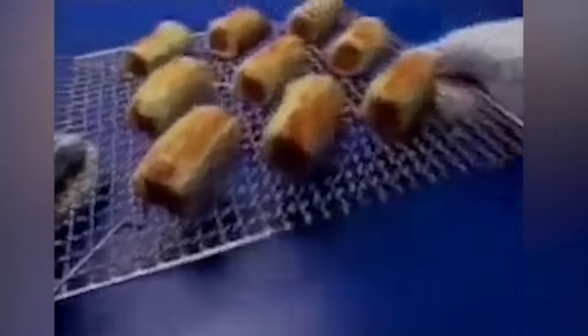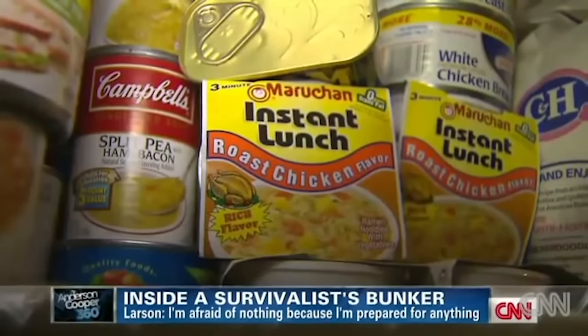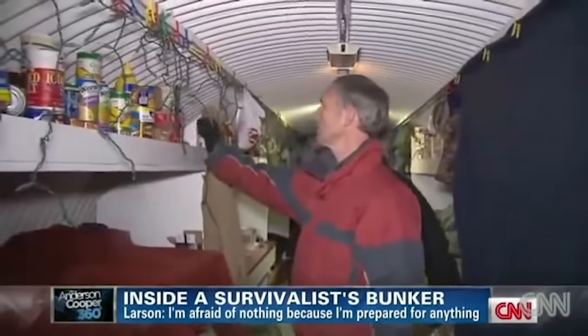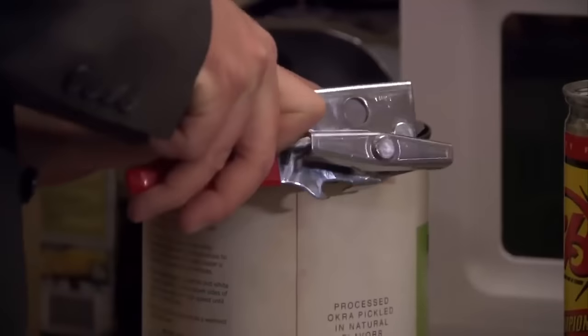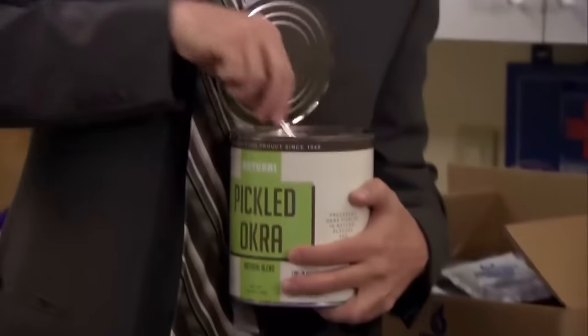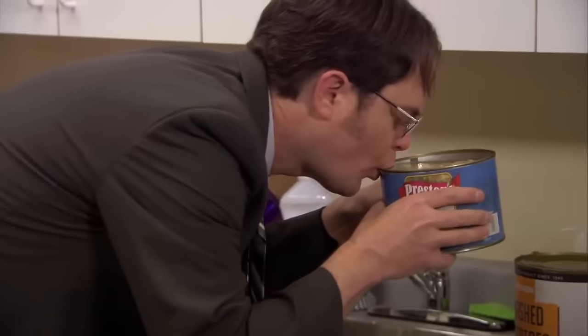How long? Hormel says if you store it properly, a can of Spam could last indefinitely. Usually though, it starts to go off about five years after its Best Buy date, so if you've got some old Spam in your doomsday bunker, you should probably eat it now. Everything has a shelf life, so you must eat and then replace everything that's about to expire.